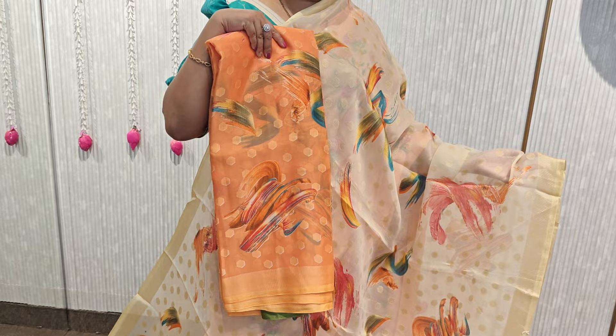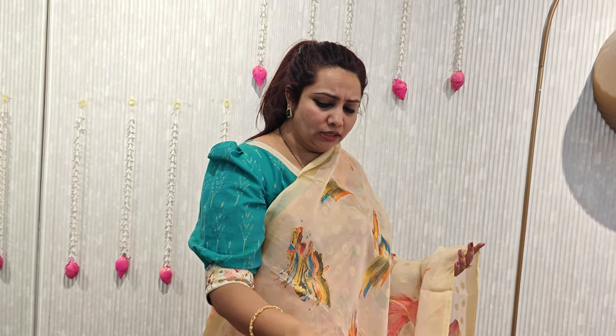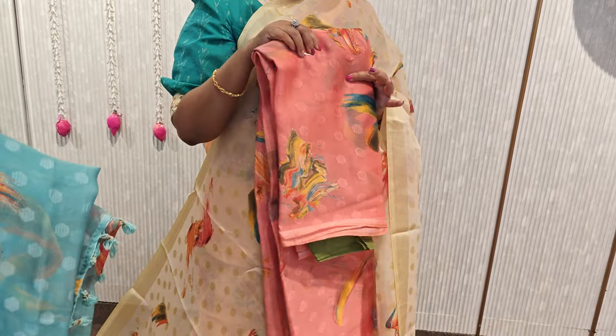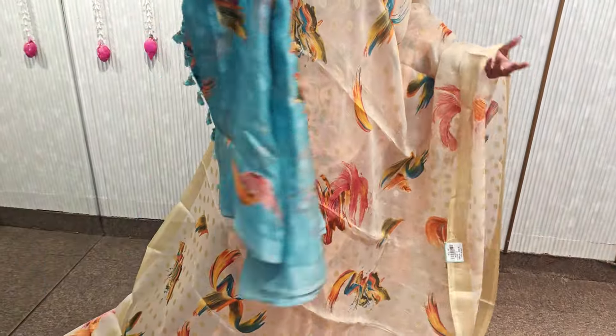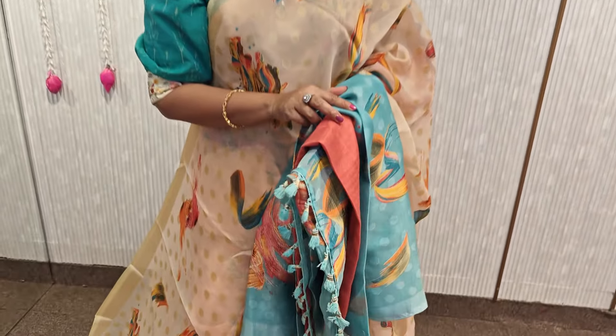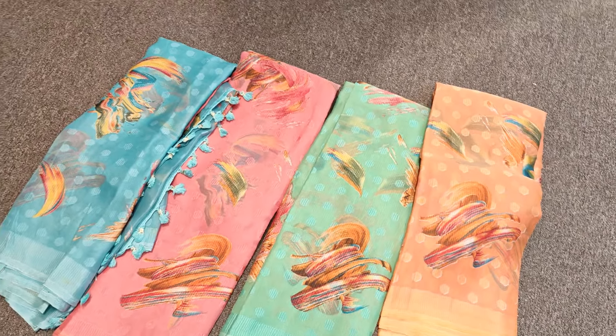So these are the color options — beautiful colours. There are a lot of colors: peach color, orange color, green color, blue color, and beige. The blouses also have texture — self texture and contrast color. There are a lot of color options.